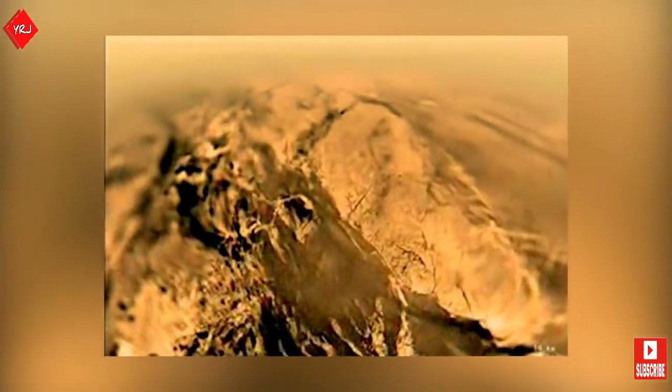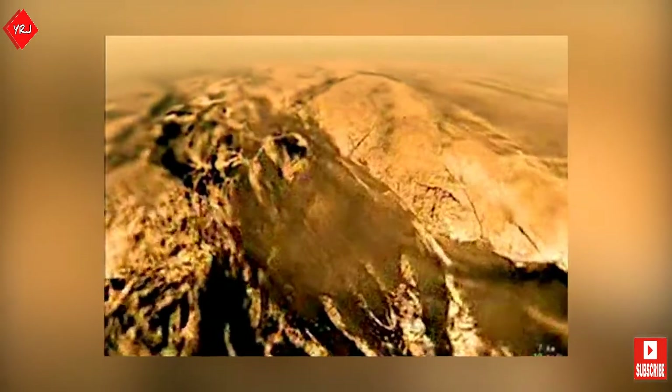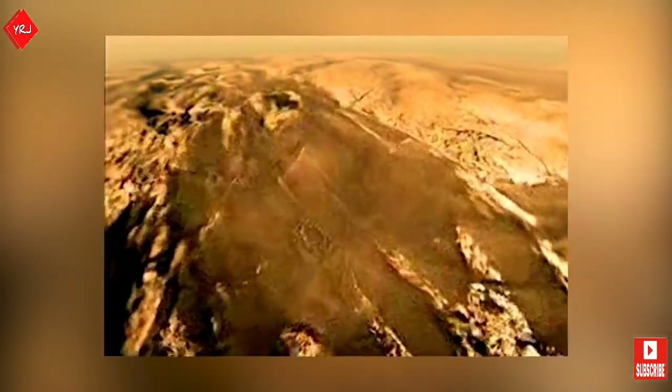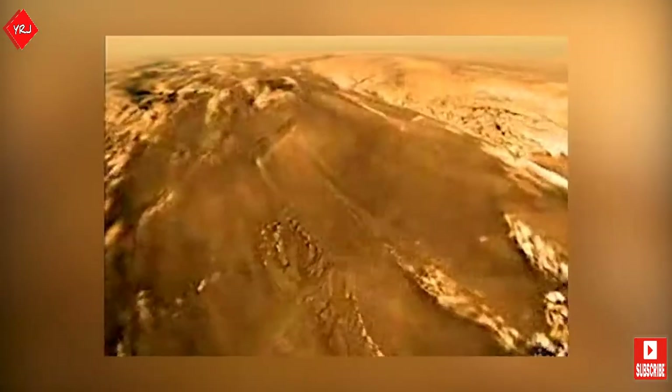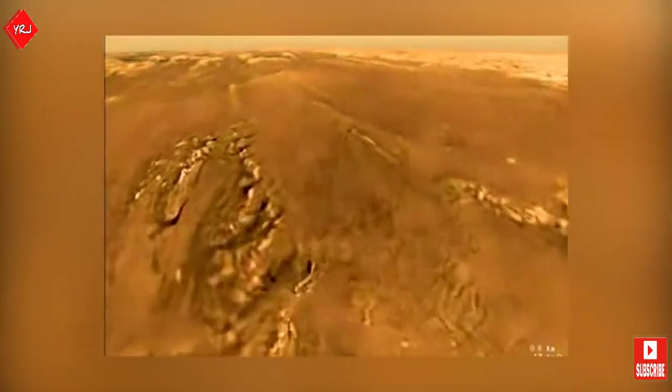Cassini released the Huygens probe on the 25th of December 2004, which entered Titan's atmosphere on the 14th of January 2005. After a two-and-a-half hour descent, Huygens landed on solid ground, while Cassini remained in orbit to relay images from the Huygens lander back to Earth. 350 of these images were received back home; however, another 350 images were lost due to a software error failing to turn on one of Cassini's receivers.